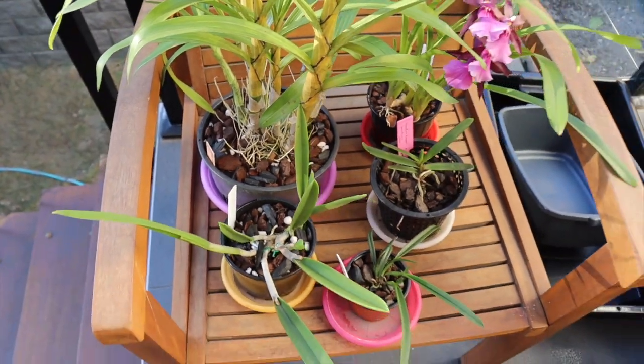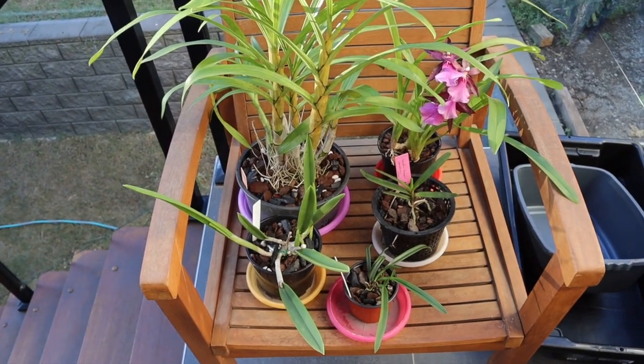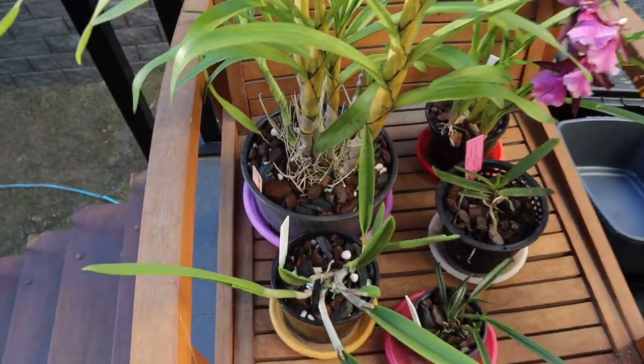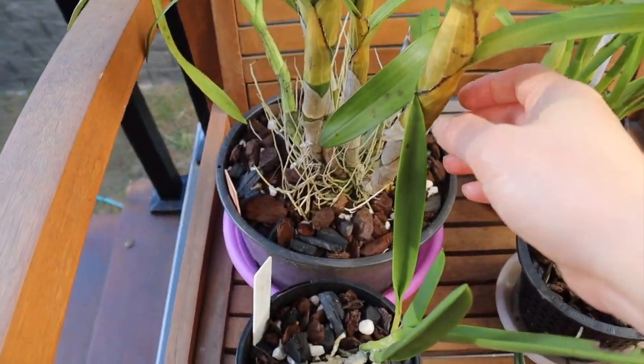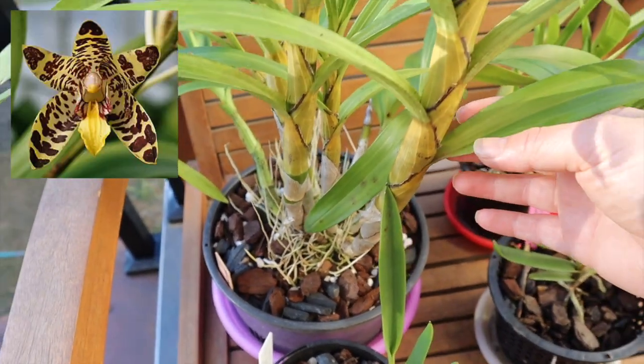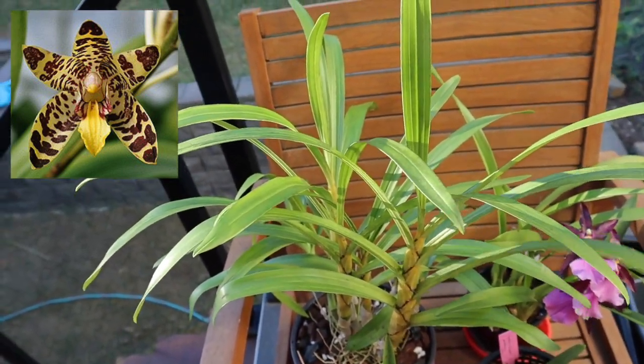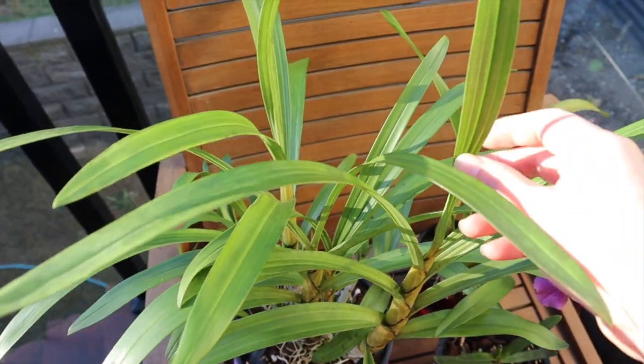The plant I really wanted was this one in the corner here, and that is an Ancelia africana. This is a species orchid — it's actually the only species in the Ancelia genus. It's also known as the leopard orchid because of the pattern on its flowers. It is just such a beautiful, big established plant so I couldn't pass it up.